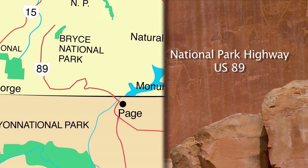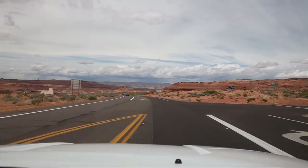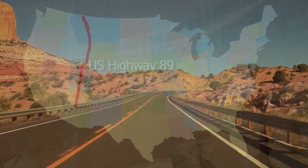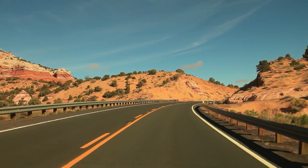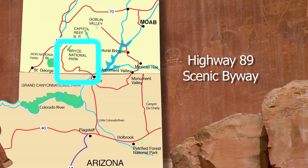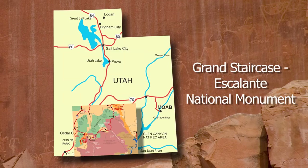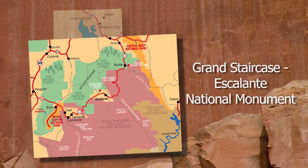The route from Bryce to Page, Arizona follows the National Park Highway, better known as U.S. Highway 89. It runs from Flagstaff, Arizona, through the Rocky Mountains, all the way to Canada. It passes through seven national parks along the way. Each of our 156 miles is designated as a scenic byway. For most of the route, we're driving through the Grand Staircase-Escalante National Monument, covering much of southwestern Utah.